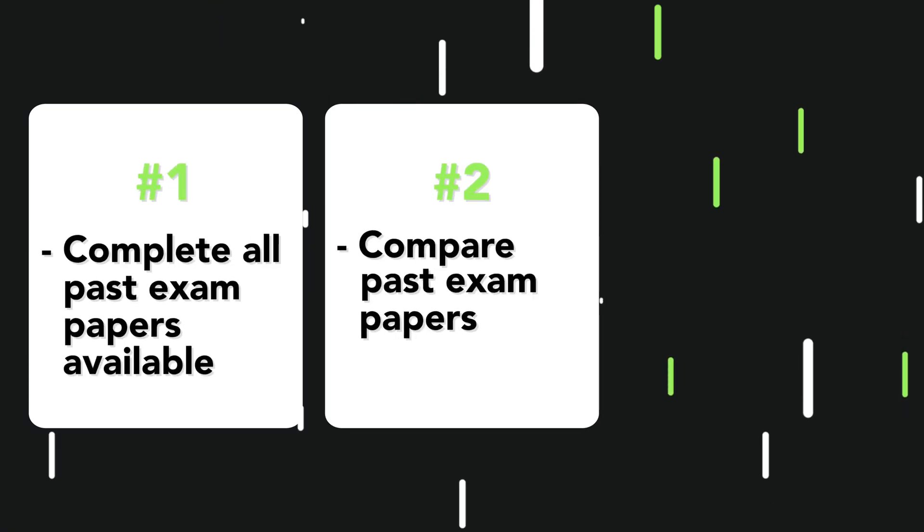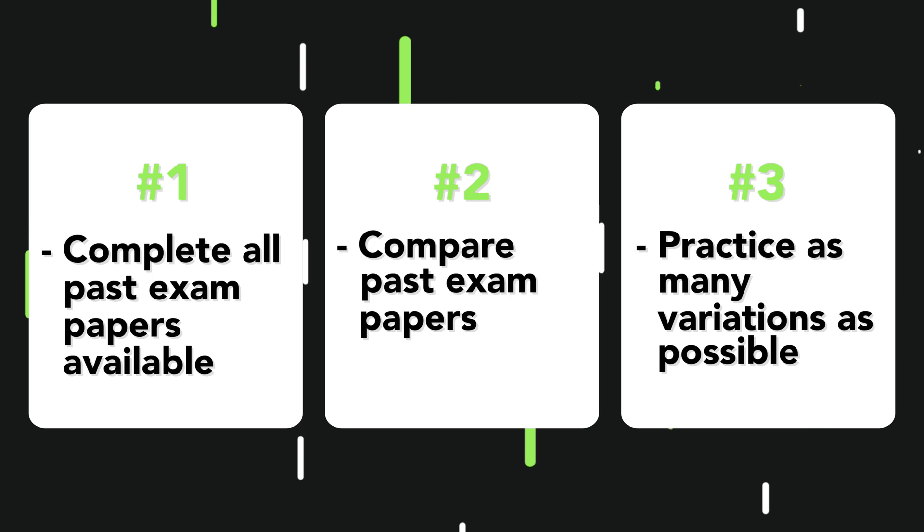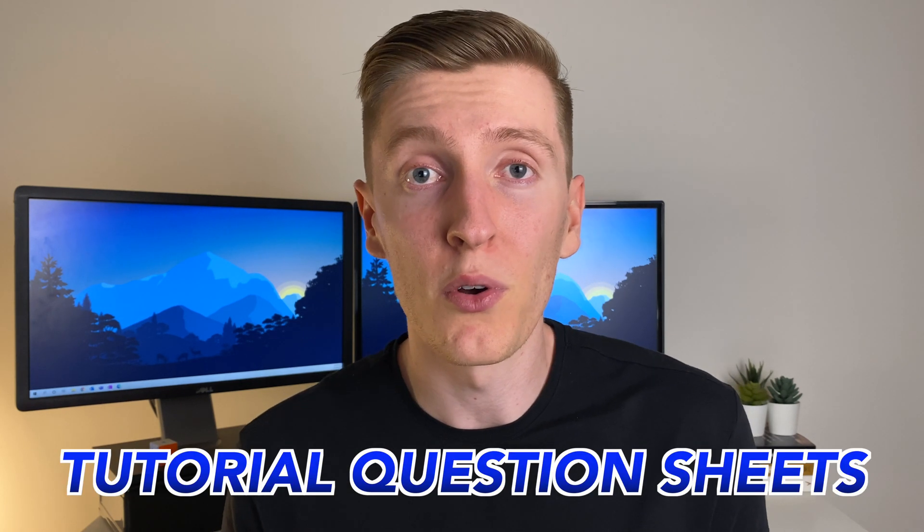The next thing I want to share is how to use past exam papers effectively. During the later years of my degree I noticed how common it was for professors to recycle exam questions, and how similar the practice exam could be to the real thing. You can take real advantage of this by focusing on questions more likely to show up. What you need to do is: one, complete all the past exam papers you have available; two, compare past papers and pick out similar questions that repeat themselves; and three, practise as many variations of those repeated questions as you can find. Quick places to find variations include your lecture slides, tutorial question sheets, or the textbook. If you can practise a bunch of different variations of the most likely questions, you should be well prepared when a slightly different one does pop up.